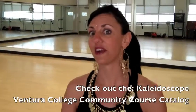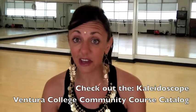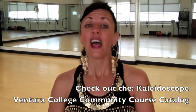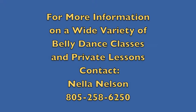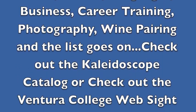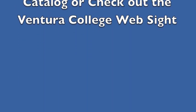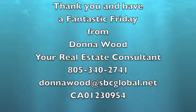My class schedule here at Ventura College is six-week sessions that you can find in the Kaleidoscope, the catalog that comes in the mail. The class is here at 9:30 in the morning on Saturday. I'll see you in the next one on Saturday.